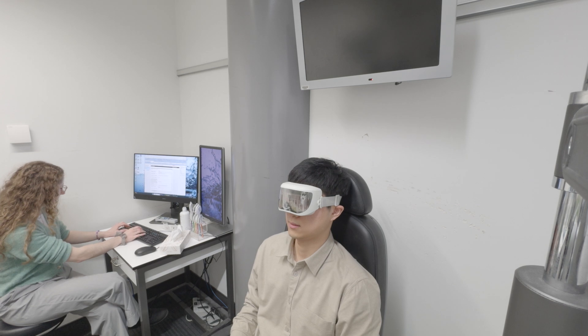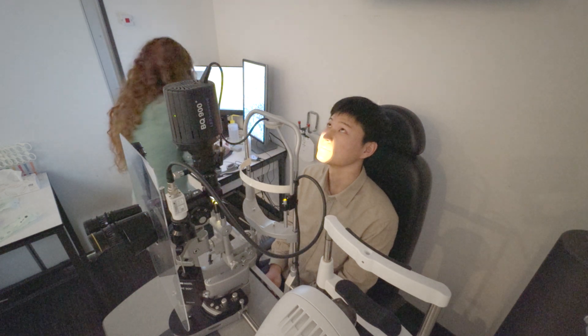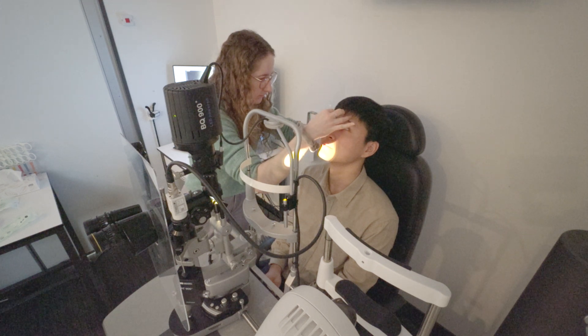After sitting around for about 10 minutes, I was ready to have my eyelids squeezed. But first, Gemma had to anaesthetise my eyelids. As you can imagine, having the eyelids squeezed is not going to be a painless experience, so having them numbed is going to be a good idea.